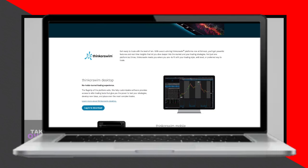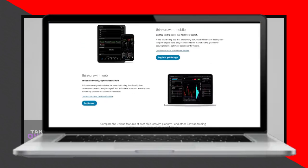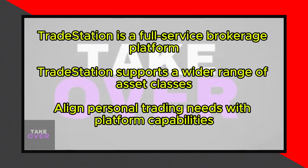When considering the target audience, Thinkorswim is best suited for traders who already use Schwab or TD Ameritrade and desire an excellent platform for technical analysis, options trading, and market news. TradeStation, though it may be more overwhelming for beginners, is highly acclaimed by experienced traders for its depth, flexibility, and range of professional-grade tools.